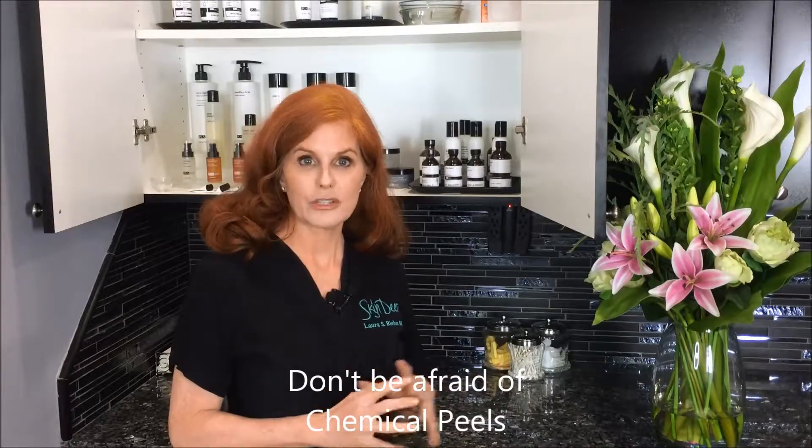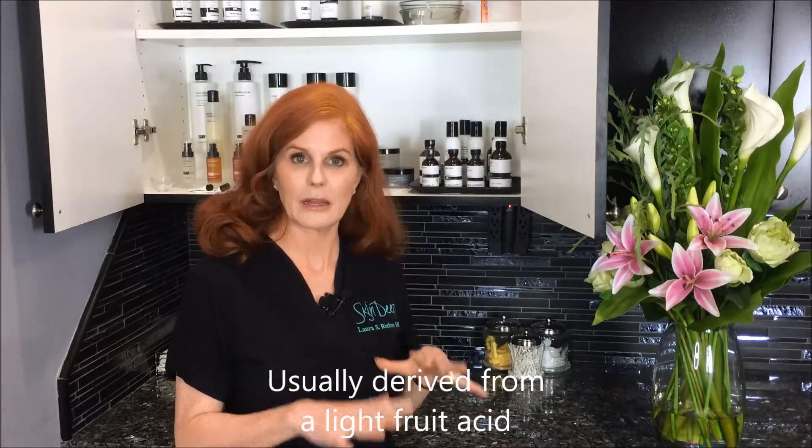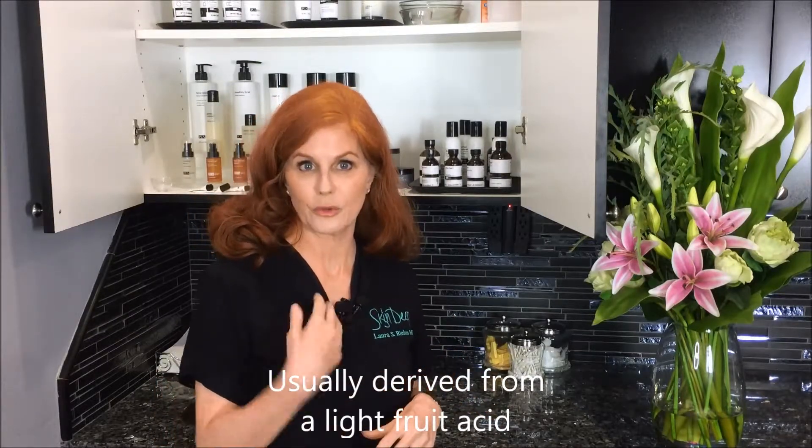A lot of people are afraid of chemical peels because of the word chemical and because of the peeling. The chemical — not so scary. Usually they're just light fruit acids and we pick something aimed at what you're wanting to correct. There are going to be different kinds of peels like malic or lactic acid, or there's a whole host of things that we can use.